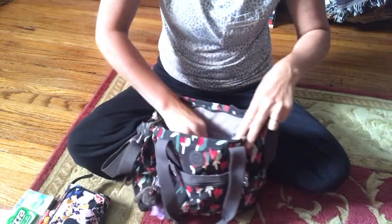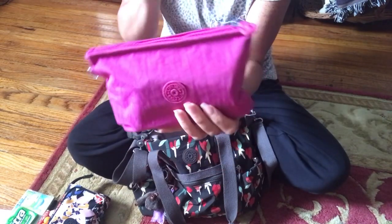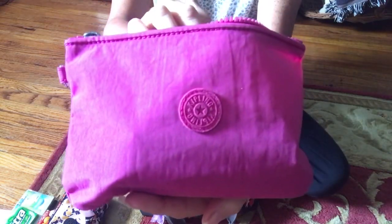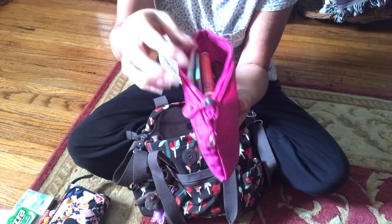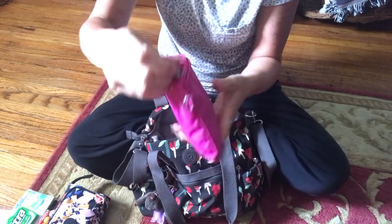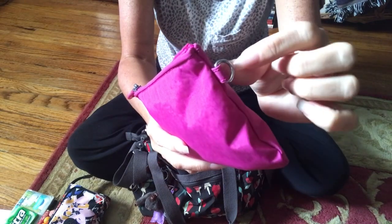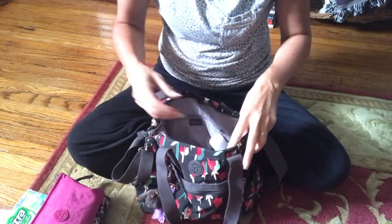Then I have my Kipling pouch — I don't even know what this is called, just a regular pouch. This is where I have all my catch-all stuff that you guys have seen a thousand times. It does have a little D-ring here to where you can latch a wrist slip strap onto it.